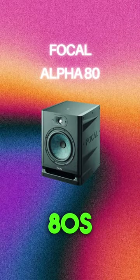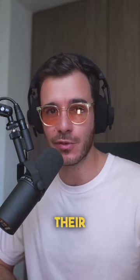Lastly, the Focal Alpha 80s. Focal is a very well-known and respected French brand. The Focal Alpha 80s provide excellent value for their price.